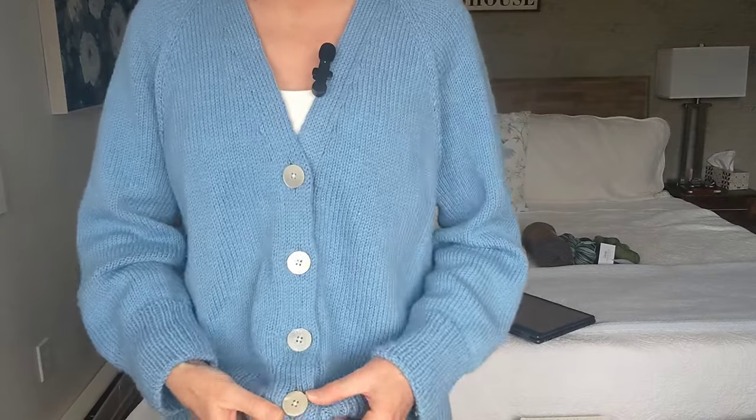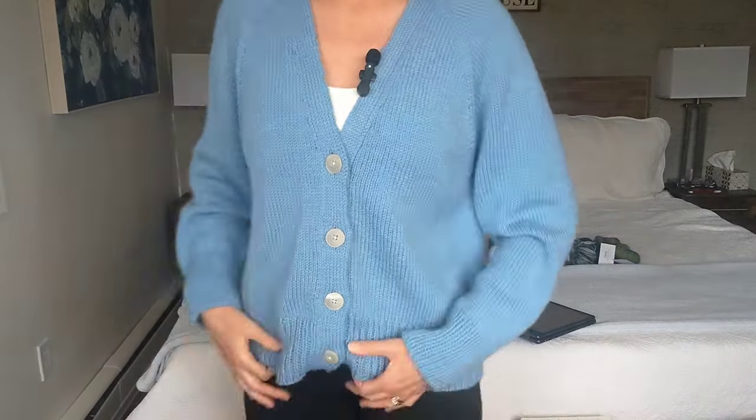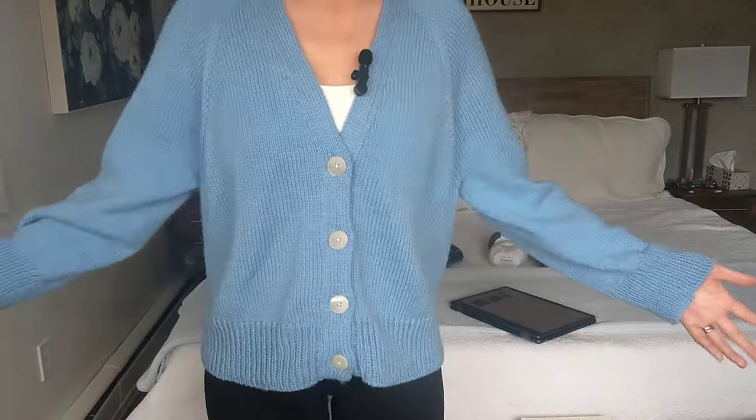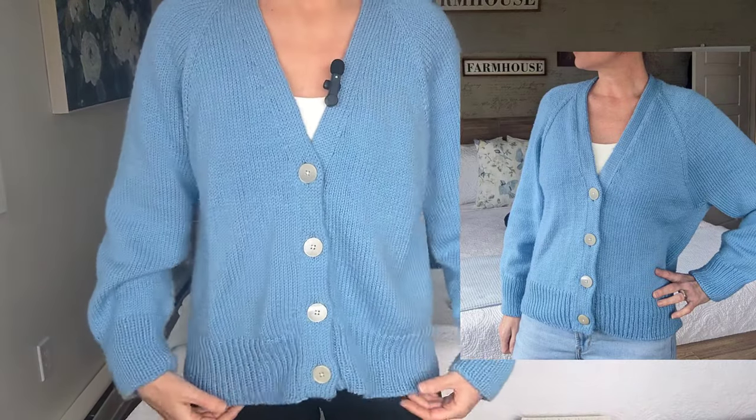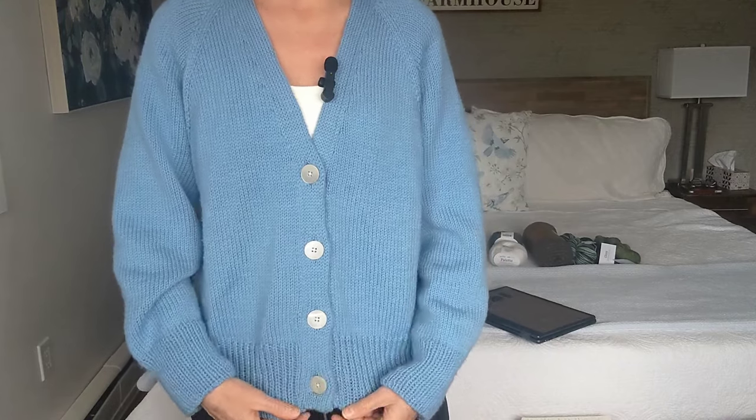When I put this on today to film, I realized I put the bottom button on the wrong side, so I have to go in and fix that. Anyway, I don't love this finished object — it looks a bit sloppy to me. This is my first time doing a double-knitted button band, so I wouldn't say it's the greatest job, but it was my first time and I'm pleased with it.